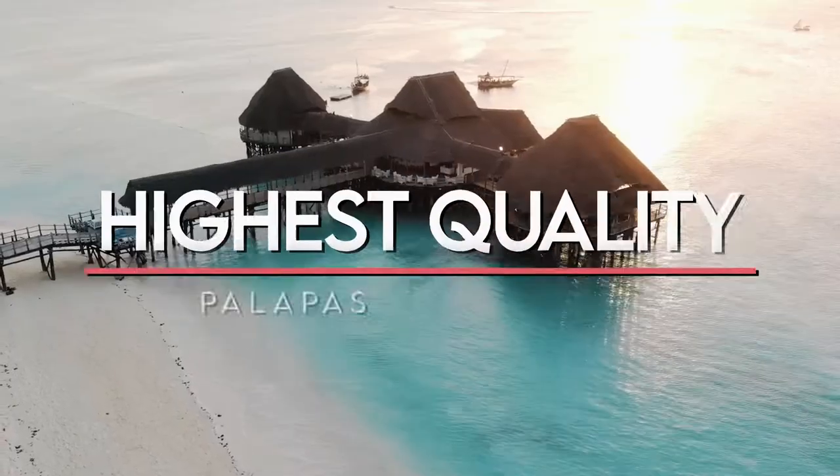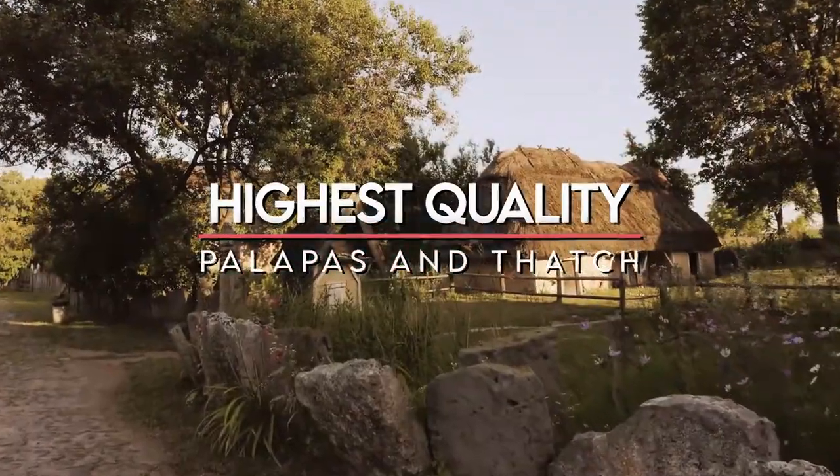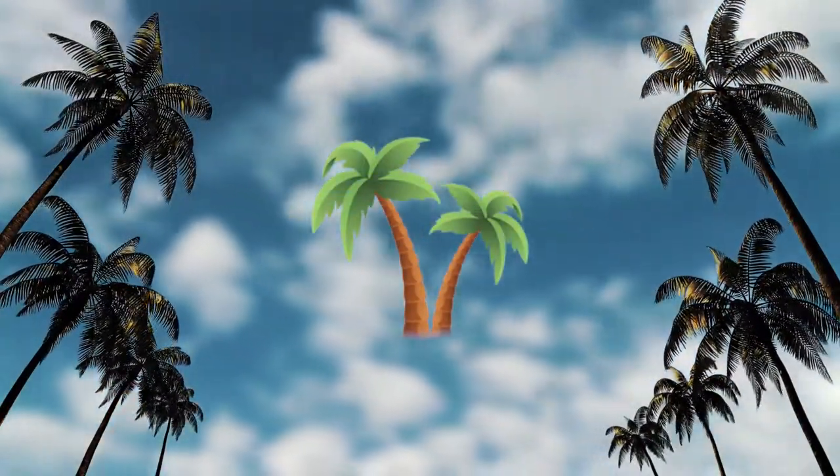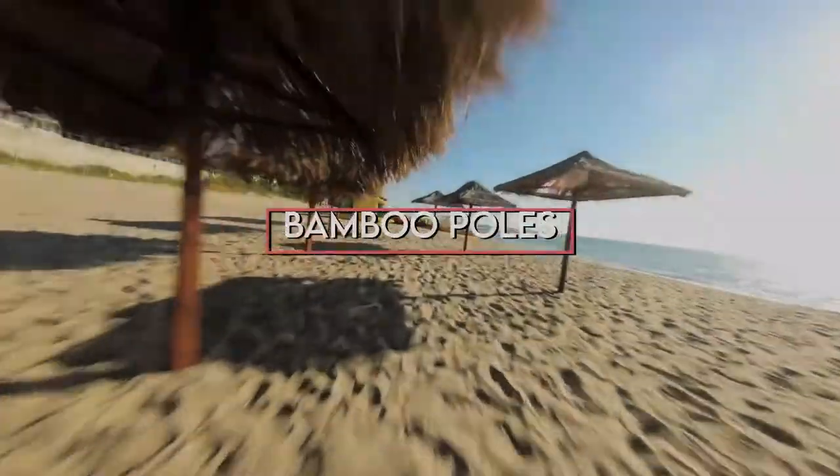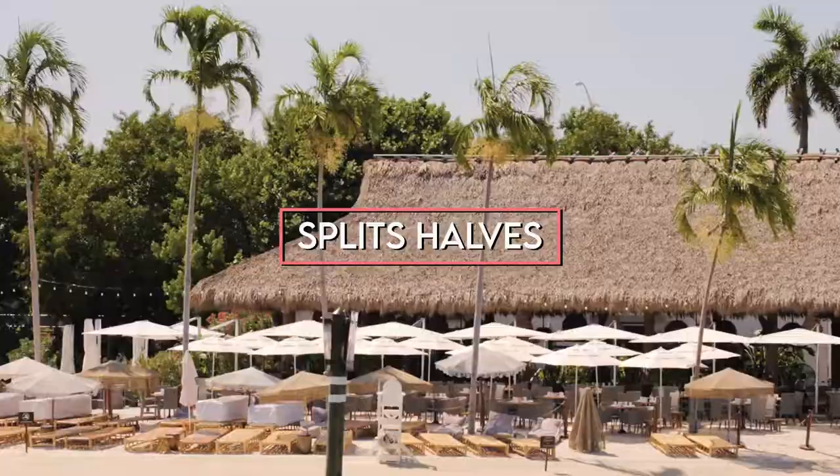Looking for the perfect place to get the highest quality palapas and thatch? Then you're just right here! At Palapa Umbrella Thatch Company, we provide the best Tiki Hut bar building materials — from bamboo poles to bamboo sticks and splits halves.